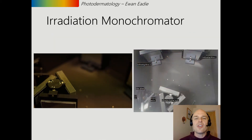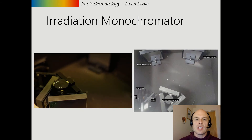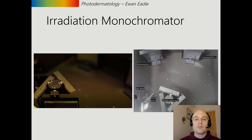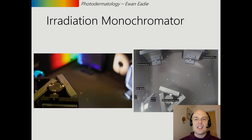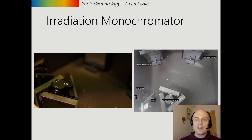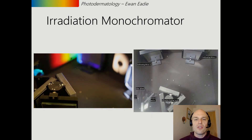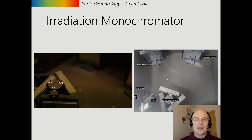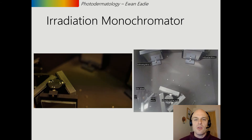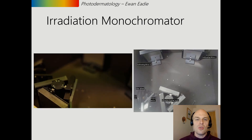The way we deliver that light is within a radiation monochromator. This machine takes white light — which includes ultraviolet and visible radiation — and splits it up into individual wavelengths by changing the angle of the diffraction grating inside. The selected wavelength is then sent out of the system down a long tube which gets shone onto the patient's skin.